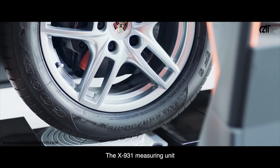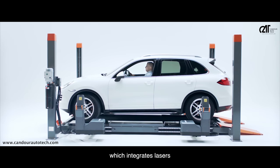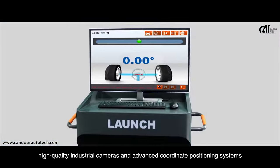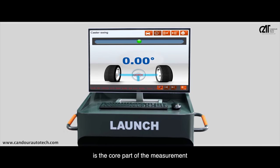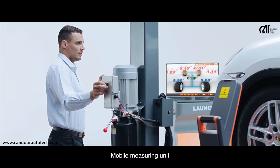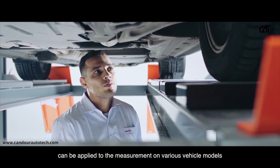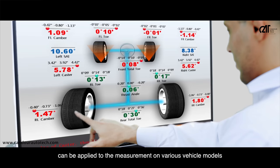The X931 measuring unit integrates lasers, high-quality industrial cameras, and advanced coordinate positioning systems, forming the core part of the measurement. The mobile measurement unit covers a wider range of tire sizes and can be applied to measurements on various vehicle models.